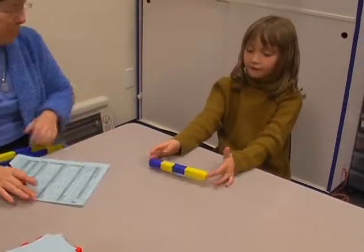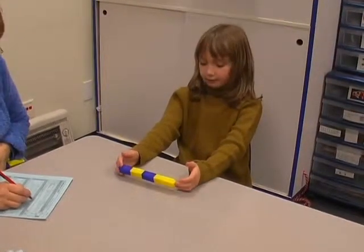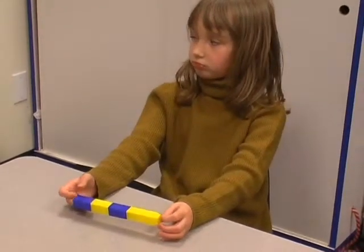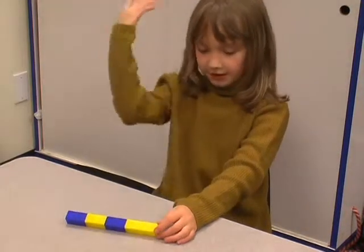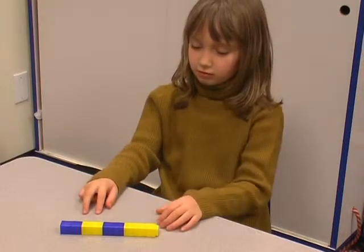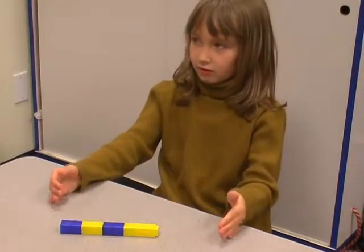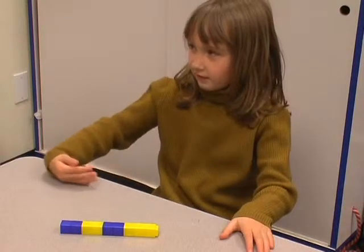How many blue? Four. How many yellow? Five. If there's four and five, how much is that all together? Nine. In my brain I was like, on that card — four plus five — five plus five is ten, you take away that five, and that's nine.